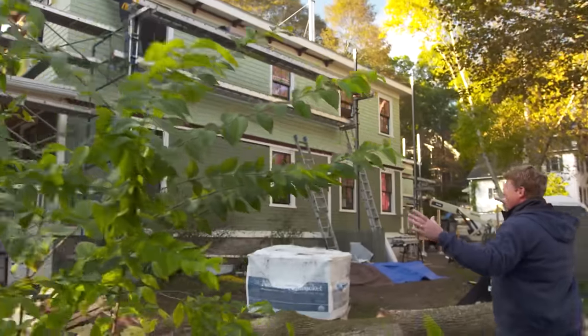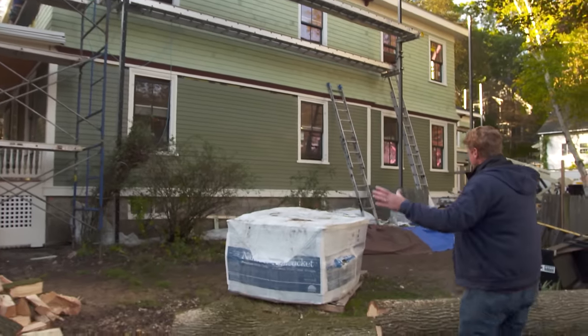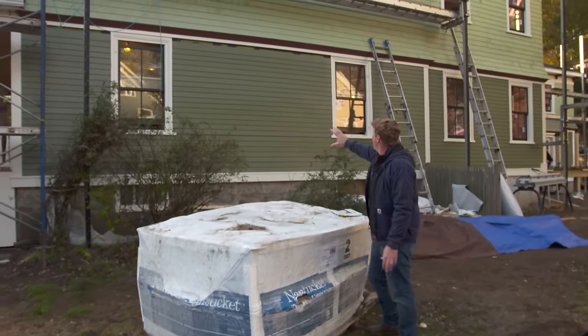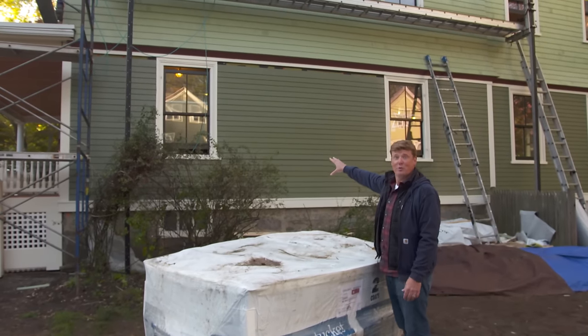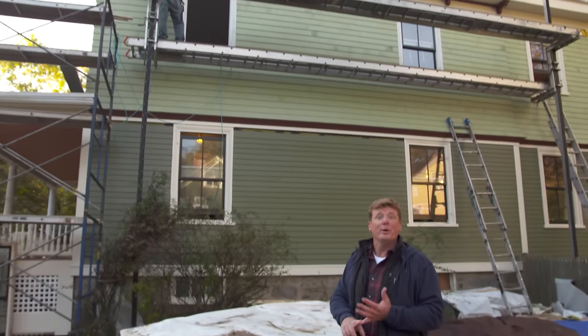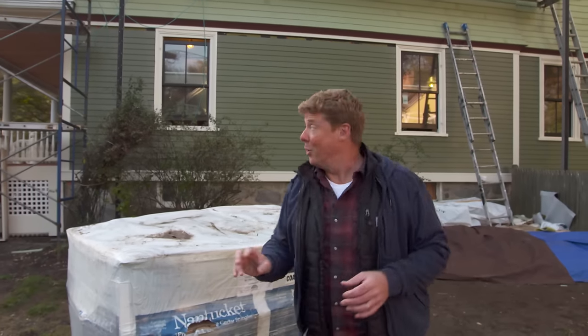Over here, check out the side of the house — this is the first time you could really see this side with the tree down. The siding is almost up: we've got clapboards on the first floor and shingles on the second floor. Our homeowner picked a pre-primed, pre-painted look, so those are the final colors. That is going to look sweet.